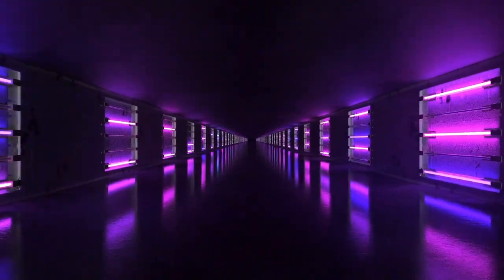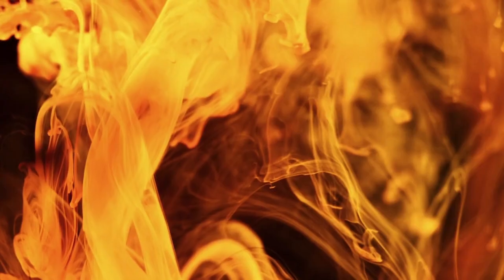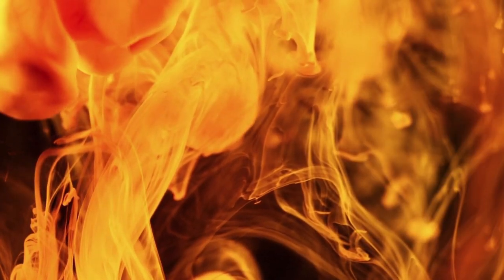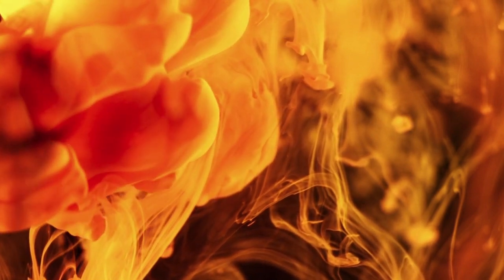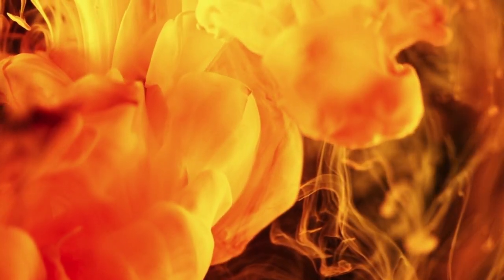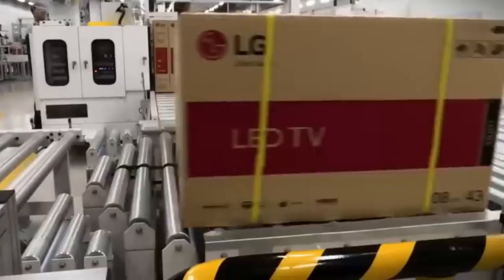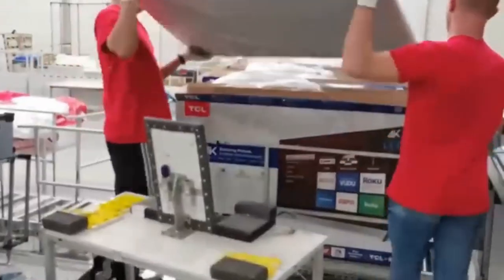At this stage the panel is complete, but it's still fragile — a delicate sandwich of glass, crystals, and electronics that needs protection. It needs to become a television. The panel moves to the assembly section, where injection molding machines heat plastic pellets until molten, then inject liquid polymer into precision molds under extreme pressure. Seconds later, the mold opens to reveal a perfectly formed frame, complete with mounting points, ventilation channels, and cable routing paths.